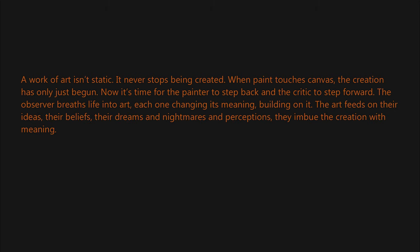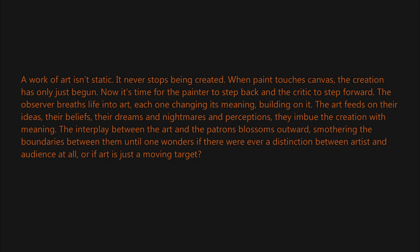'Their beliefs, their dreams and nightmares, their perceptions — they imbue the creation with meaning. The interplay between the art and the patrons blossoms outward, smothering the boundaries between them, until one wonders if there were ever a distinction between artist and audience at all, or if art is just a moving target.'